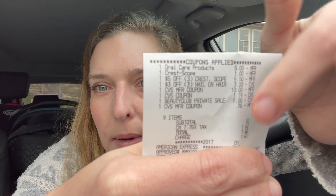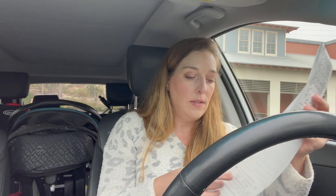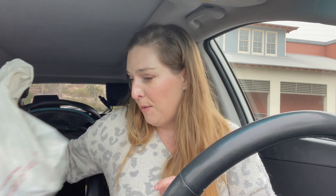And then we have my ExtraCare Bucks. In total it came out to $1.62, and then I earned back $10, $15, $16, $17 in ExtraCare Bucks. So this was a phenomenal transaction for me.